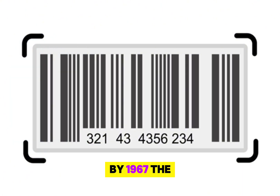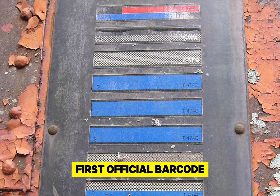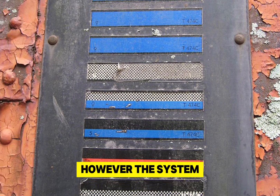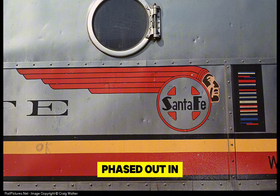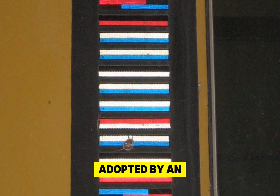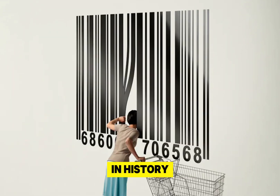By 1967, the railroad industry adopted the world's first official barcode system, CarTrack, to identify rail cars. However, the system, which used multicolored lines, faced accuracy issues and was eventually phased out in the 1970s. Although CarTrack was the first barcode system to be officially adopted by an industry, its multicolored design is now just a footnote in history.